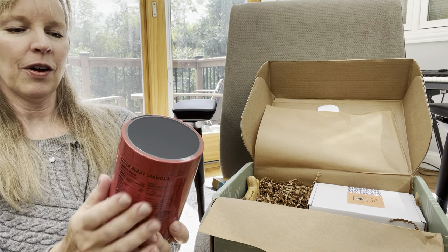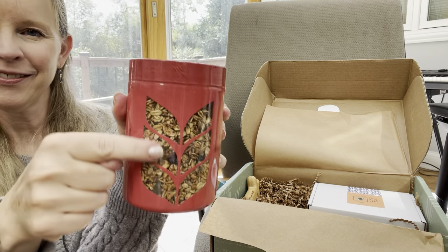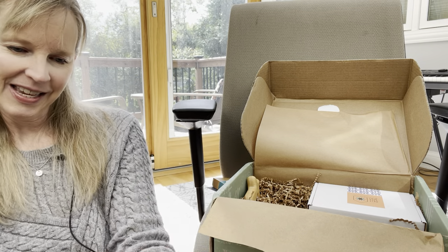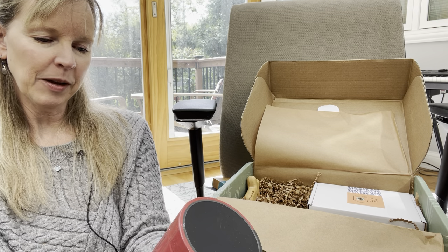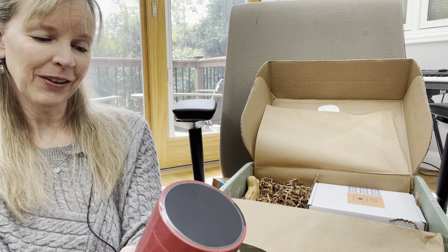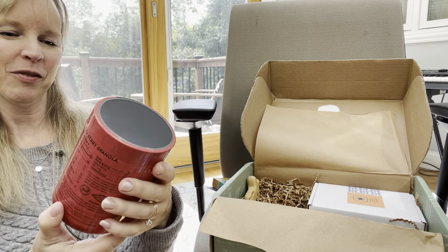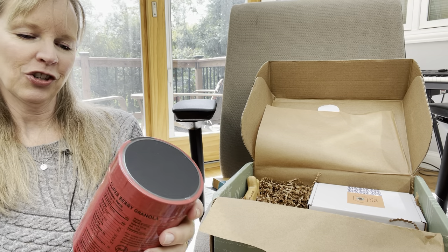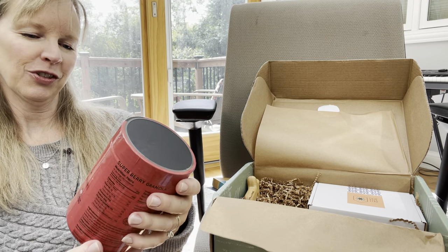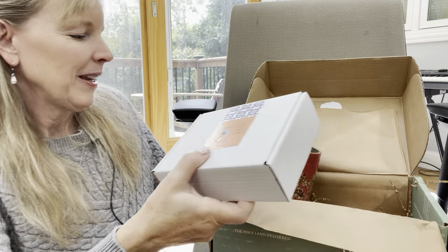Then we have super berry granola — yay! It's kosher and has oatmeal, liquid chicory fiber, some seeds, dried blueberries, cinnamon, chia seeds, and some other things. That will be yummy. No added sugars, no artificial sweeteners, and it's vegan — nice.